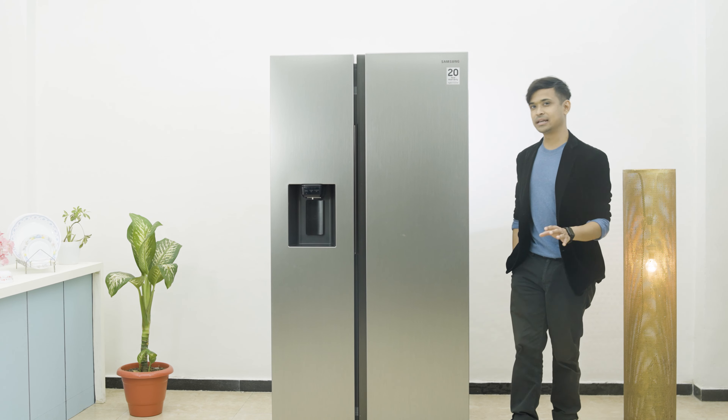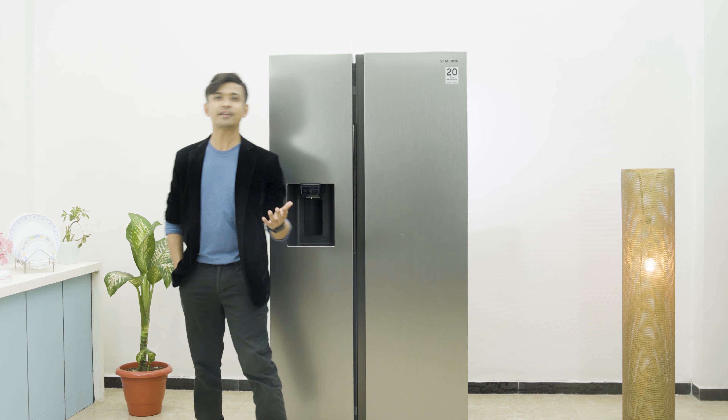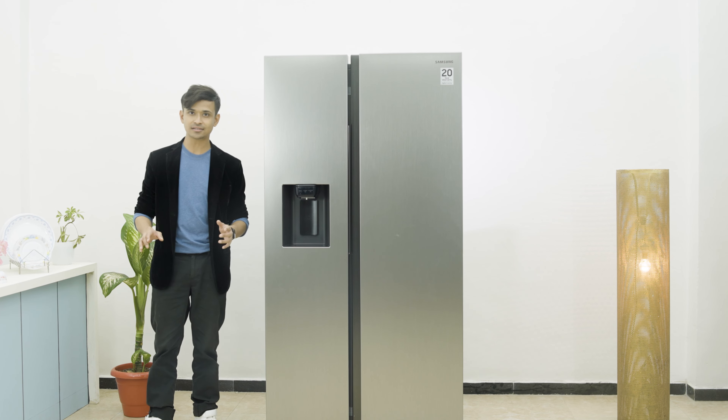You know guys, I have quite a busy lifestyle, so sometimes I like to kick back, hang out with my friends and family whenever I get some downtime. But let me tell you, hosting guests is never an easy task.